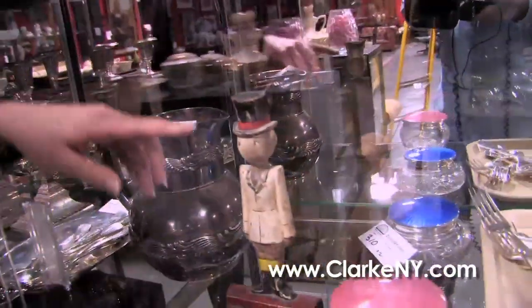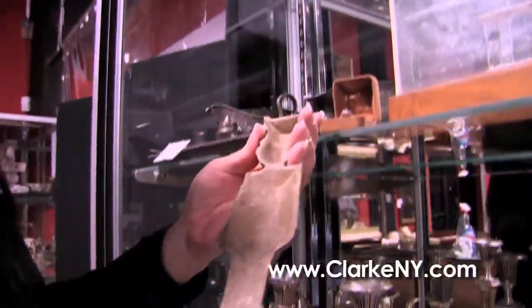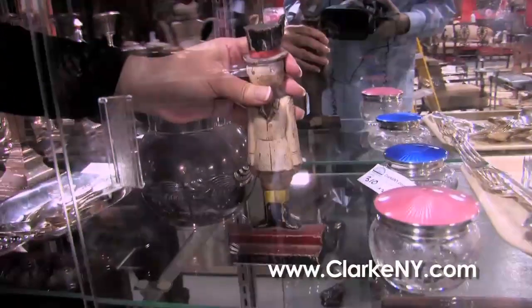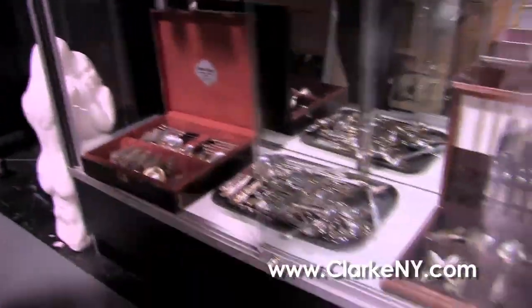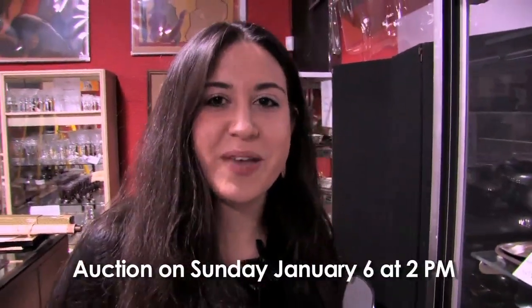And here we have a very rare doorstop that is by Hubbard and also by a maker named Fish — it is marked here with the maker. And then, as usual, I'm going to end with a variety of flatware sets by various makers. You can check our website for any additional information on these sets. And that about wraps it up — I hope to see you here on January 6th at 2 p.m. Thank you.